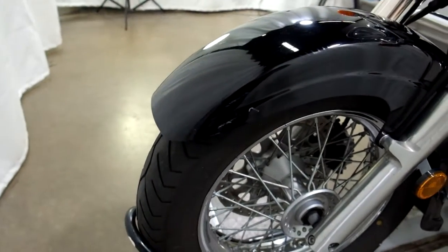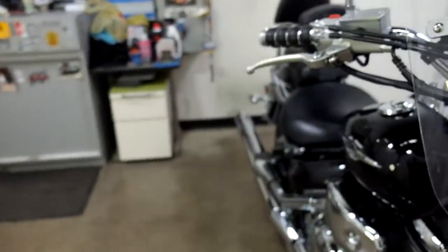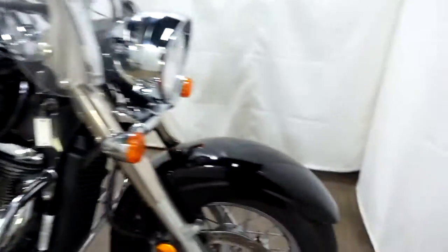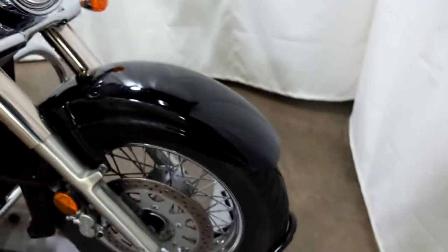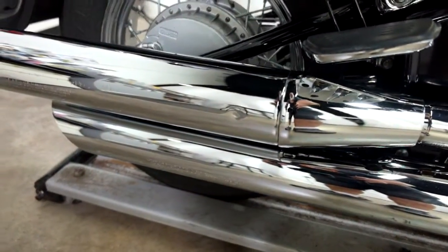We've got some more scratches here on the front fender, as well as some on the edge of the mirror here. And on this side, again, scratches on the front fender, some on the mirror, as well as a small ding in the pipe there.